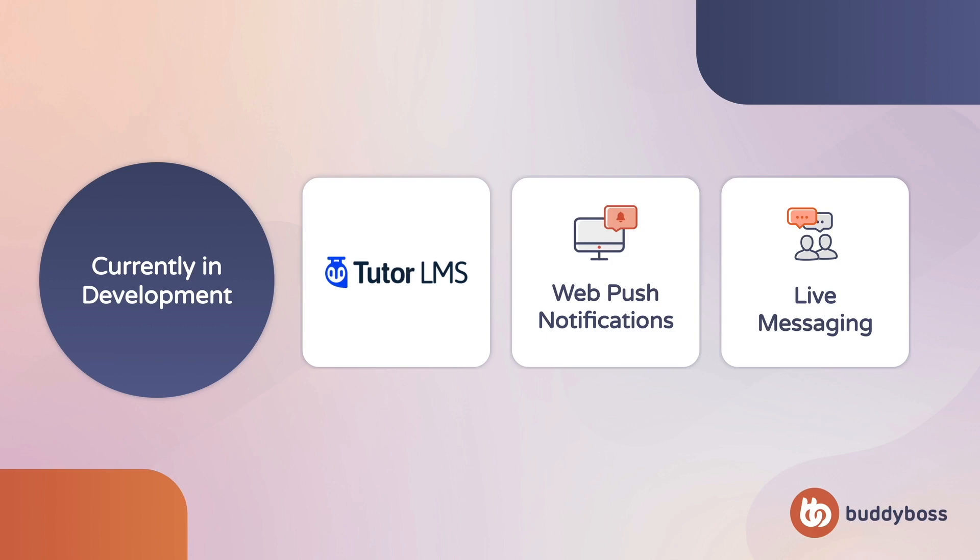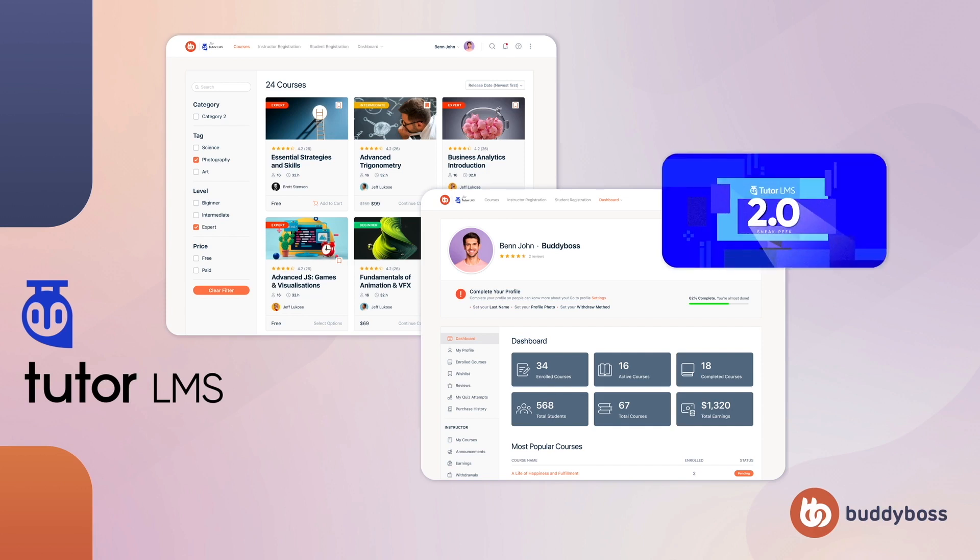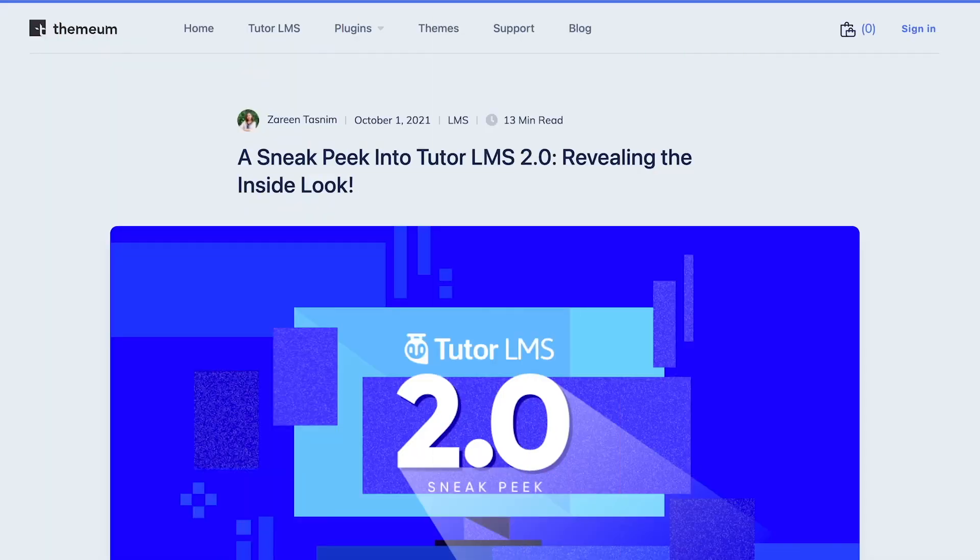These features are going to deliver conversations and engagement on your sites that's going to happen live, in real time, without the need for browser-intensive scripts, which ultimately slow down your site. They're going to really make your community come alive, and we're so excited to get these out to you. For our upcoming Tutor LMS integration, in addition to bringing the look and feel of the BuddyBoss theme to all the Tutor LMS screens, we're planning a close integration with the BuddyBoss platform itself by creating a seamless experience between Tutor LMS courses and BuddyBoss profiles, groups, and activity feeds. We've been spending extra time on this integration in order to launch with support for the upcoming Tutor LMS 2.0 update. For more details on what to expect in the next evolution of Tutor LMS, make sure to check out the sneak peek Themium released in their blog.